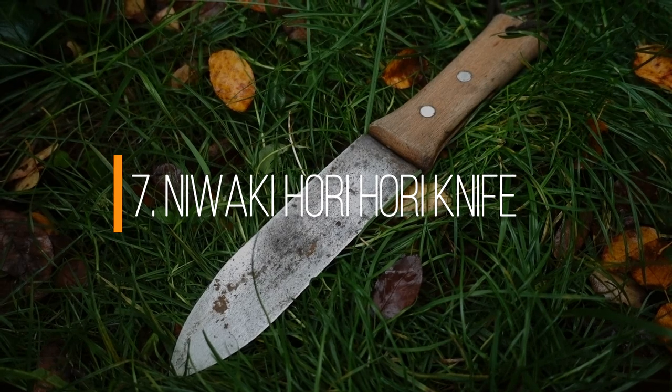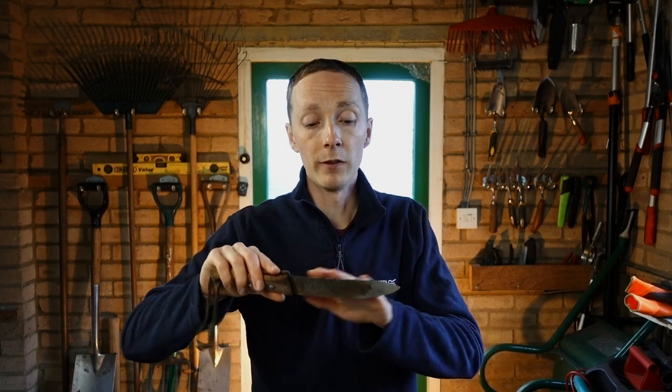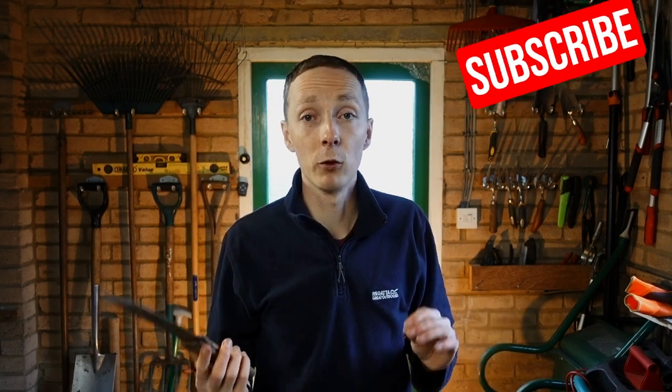Number seven is a Hori Hori knife. Hori Hori knives are a Japanese garden trowel and this one is from Niwaki — a quality piece of kit that I absolutely love. It's similar to a normal trowel but with a lot more functionality: you've got a blade along the side, it's narrow, so it's great for getting up tap-rooted weeds like dandelions, and you can also hoe with it. Being Japanese, it's made from quality steel far better than conventional gardening tools here in the UK. I have it on my hip pretty much every single day. Definitely check out Niwaki's website — tons of quality Japanese gardening tools at reasonable prices.